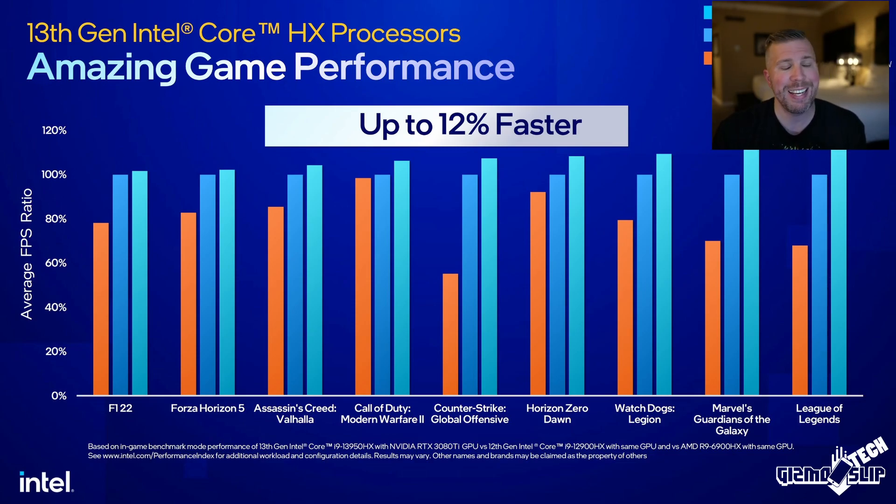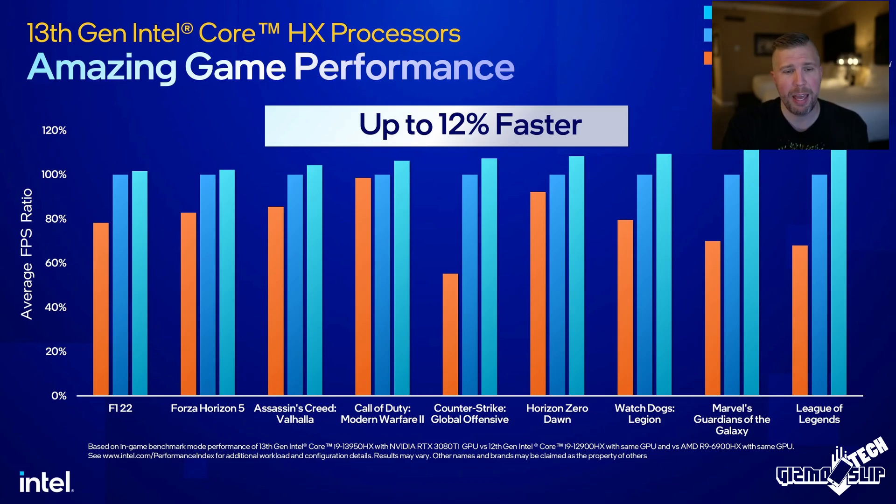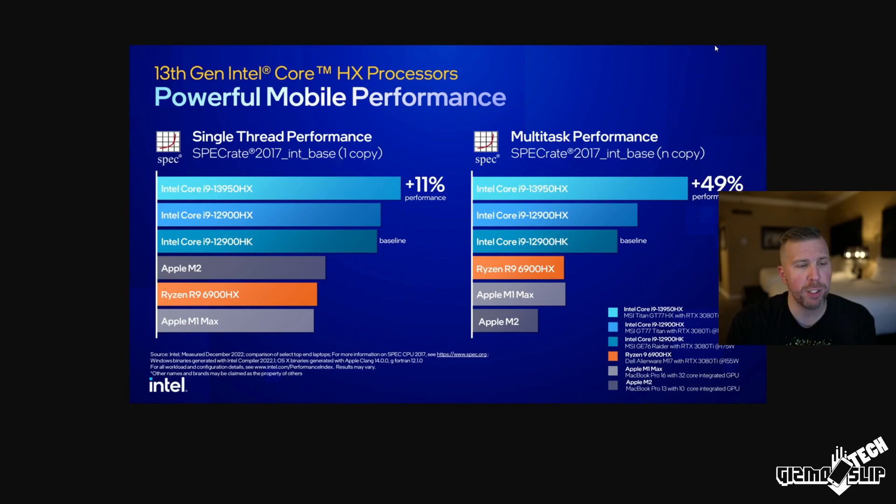Looking at benchmarks Intel provided: an i9-13950HX in an MSI GT77 paired with an RTX 3080 Ti at 175 watts versus the i9-12900HX in the same chassis shows the new 13th gen is 12% faster in games. They also compared the Ryzen 9 6900HX, but that's only 155W TDP while the other two run at 175W — not a very fair comparison. The SPEC benchmark claims 11% single-thread performance gain and 49% multi-core performance gain, which is absolutely crazy.